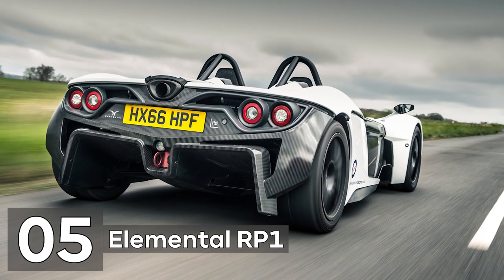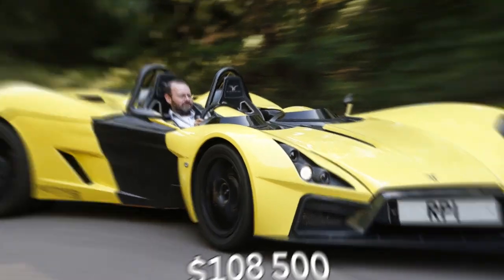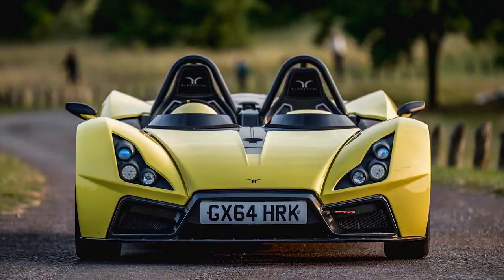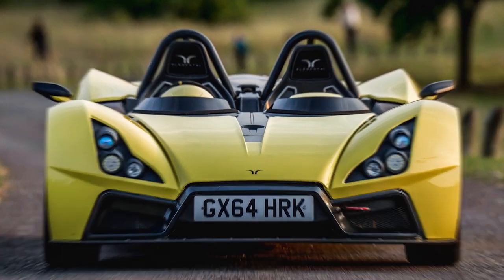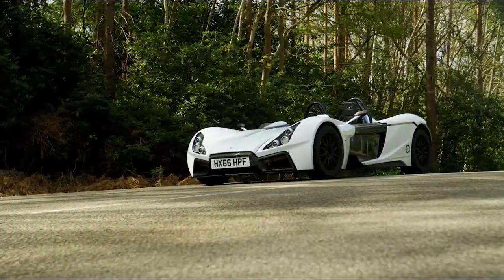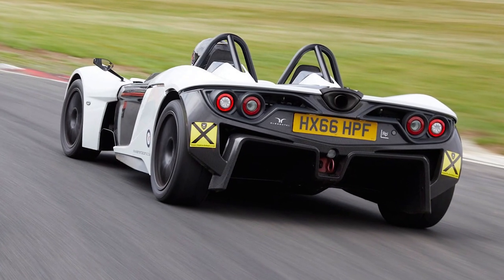Number 5: Elemental RP1. At the price of $108,500, the Elemental RP1 may be the street-legal go-kart for you if you want your vehicle to resemble an automobile rather than a spacecraft or Mad Max mobile. It's not all about appearances, of course. You may choose between the 2.0-liter EcoBoost or the 2.3-liter option for one of two Ford engines that powers the RP1.